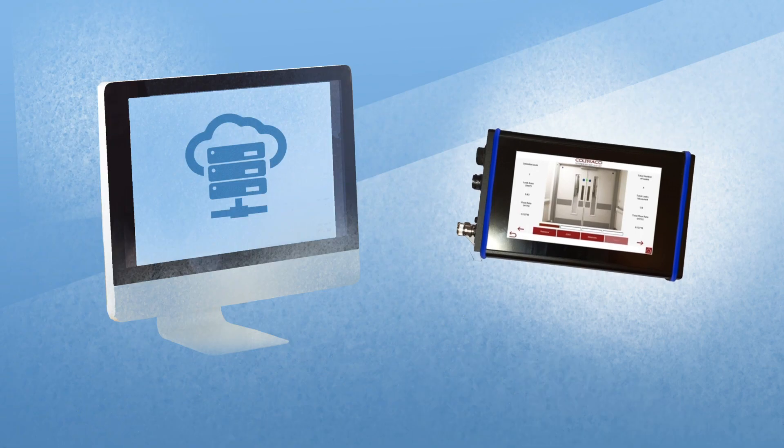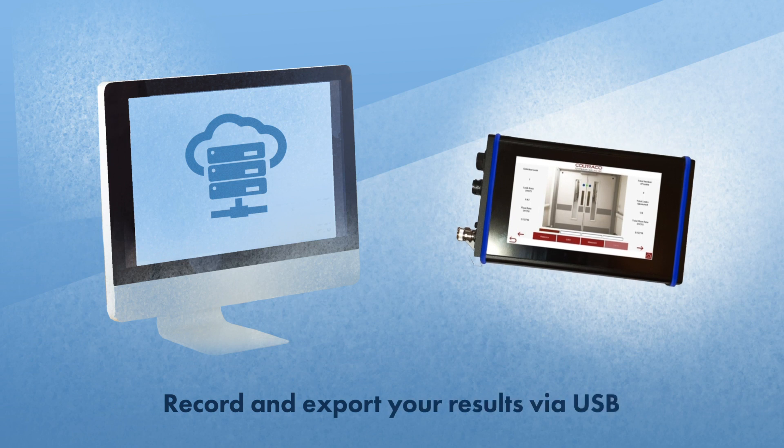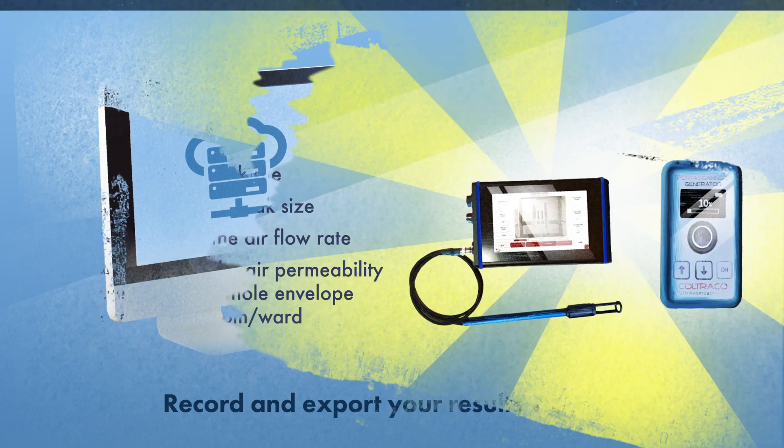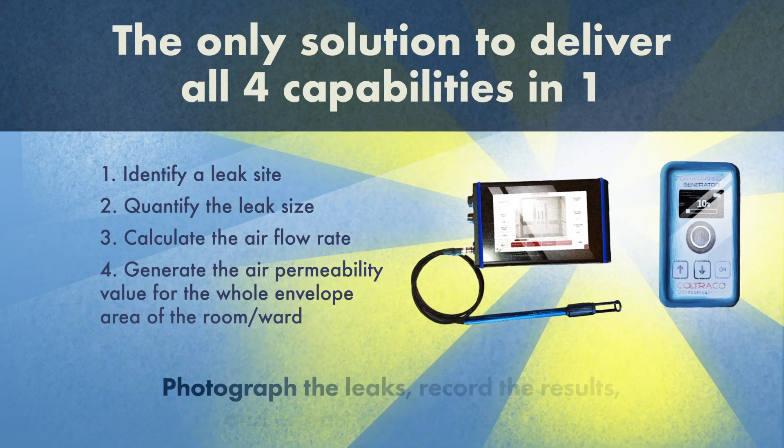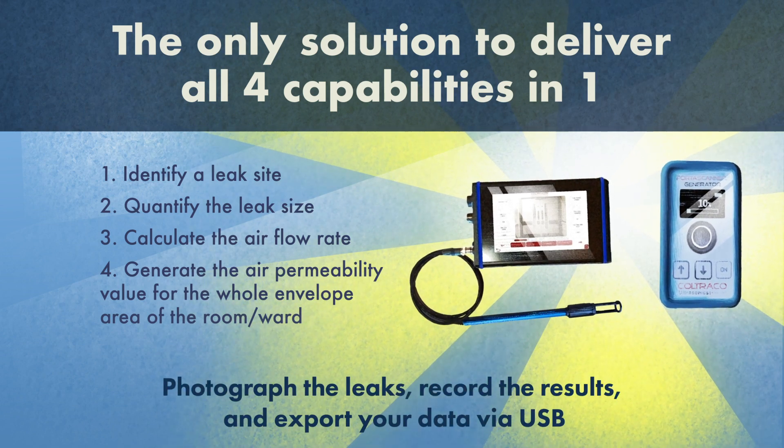Leak size is calculated and automatically converted into airflow rate and air permeability using a formula verified by the National Physical Laboratory. Results can be saved and exported by USB.